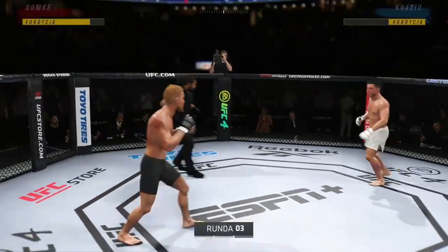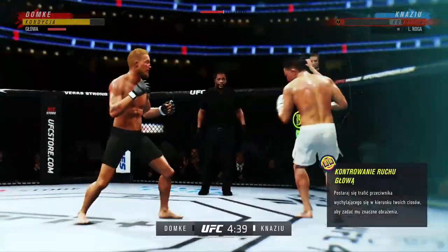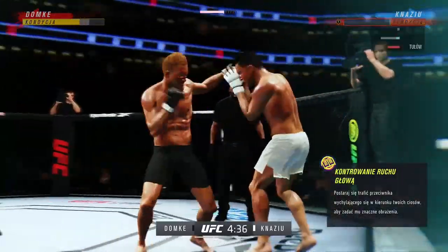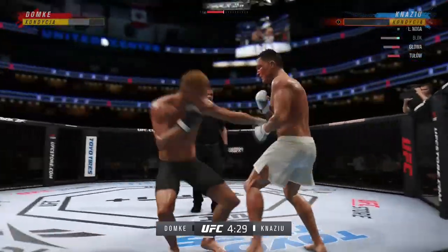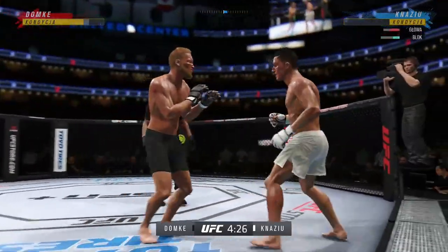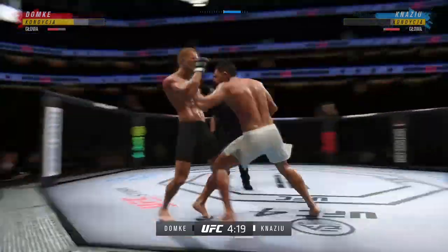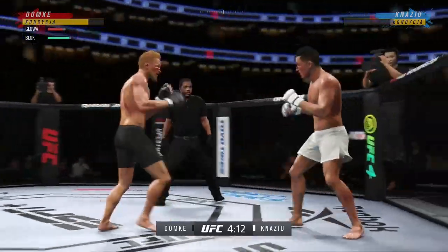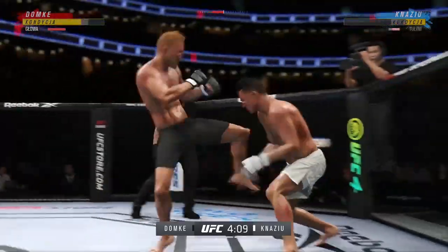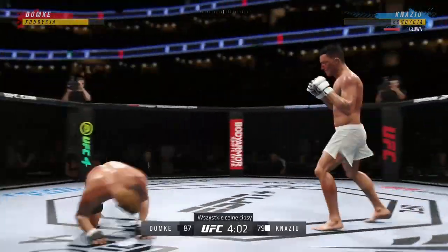Third and final round here. Most fighters can't keep up this type of aggression and pace, but they don't have to worry about that on this side — he has not shown any signs of slowing down tonight. Continues to mix it up, going to the head and mixing in some body shots. There comes the separation now. He continues to find the openings tonight.